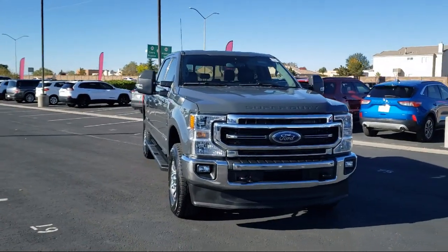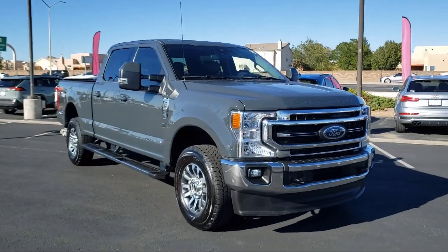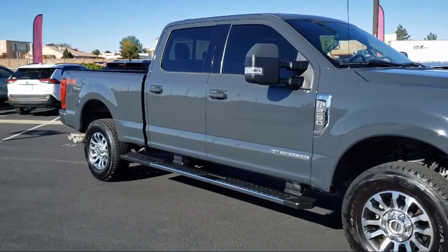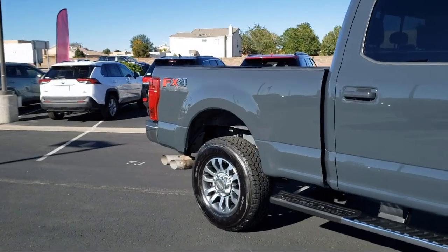It comes equipped with FX4 Off-Road Package, Leather Steering Wheel with Auto Tilt-Away, Bang & Olufsen Premium Audio, Bluetooth Smartphone Integration, Auto High Beam Headlamp Control, and Sirius XM Satellite Radio.